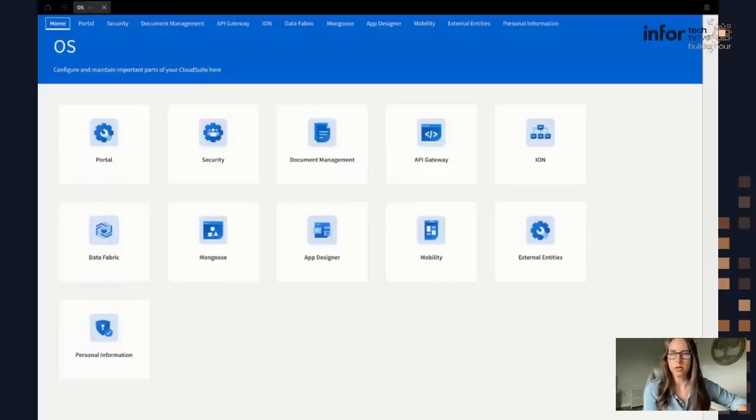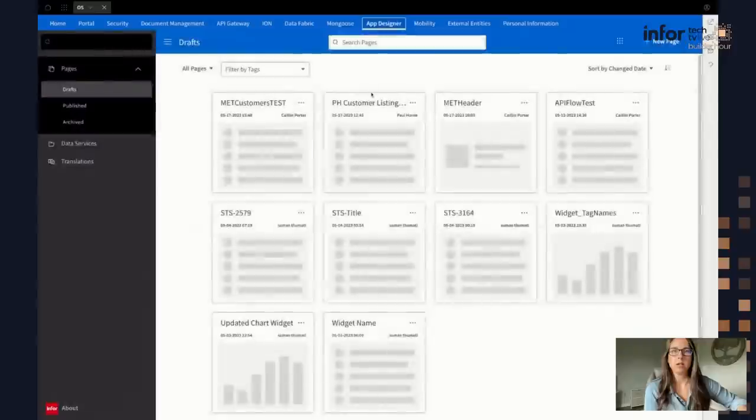Here is portal version two — this is our newest version of portal. As you can see, App Designer is included in OS. Here you have a ribbon where you can access all of the different OS components. I'm going to hop right into App Designer by clicking on the ribbon. Here is the launch page for App Designer — it takes me to the drafts. This is a list of all of my widget drafts, sectioned off into drafts, published versions, and archived. There's also a section for data services and a section for translations where you can define different language translations for different strings on your widgets.